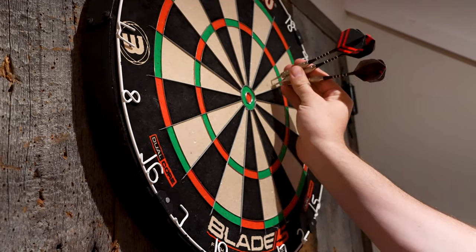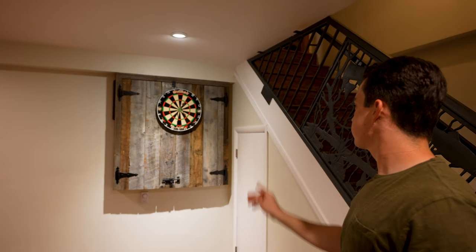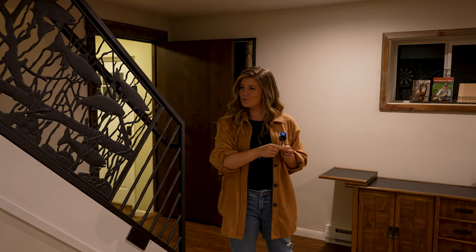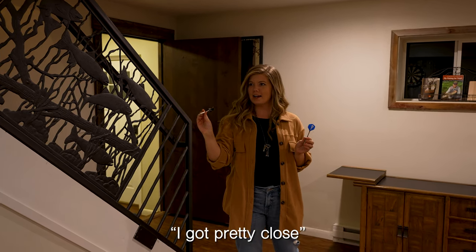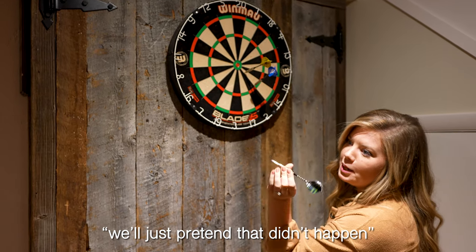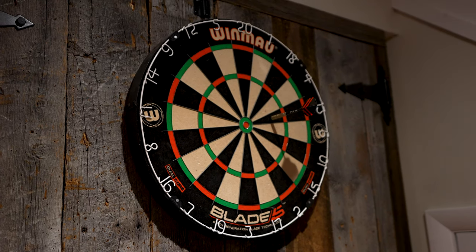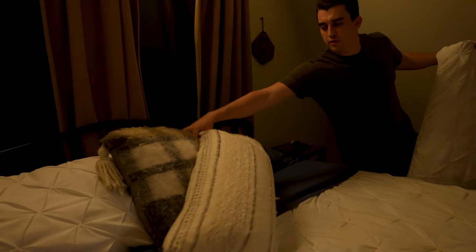It is so cozy in here — it is making us want to fall asleep next to the fire. Let's play some darts! After warming up, the game is going well with some good groupings. A bullseye lands and the competition heats up as the evening winds down by the fire.